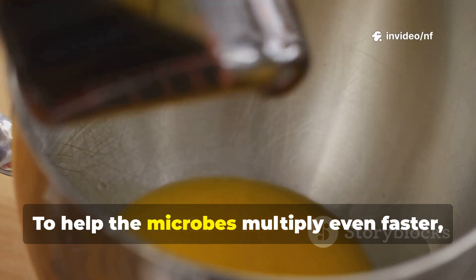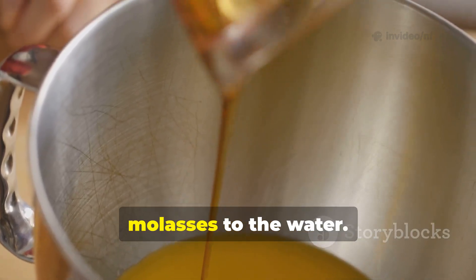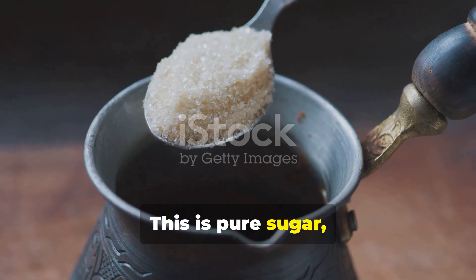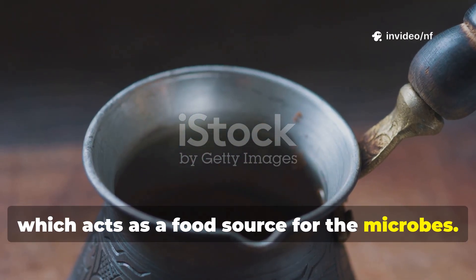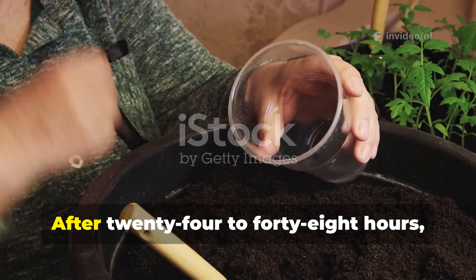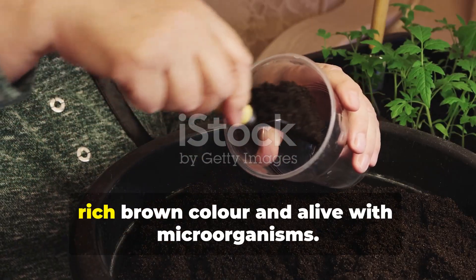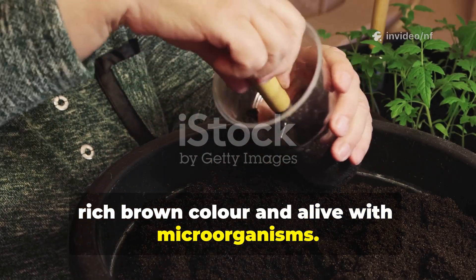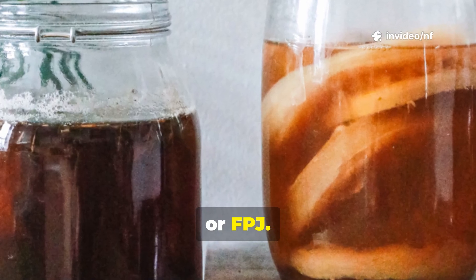To help the microbes multiply even faster, you can add a spoonful of unsulfured molasses to the water. This is pure sugar, which acts as a food source for the microbes. Stir the mixture a few times a day to add oxygen. After 24 to 48 hours, your water will be a dark, rich brown colour and alive with microorganisms.